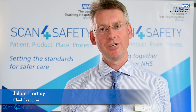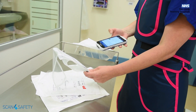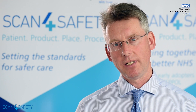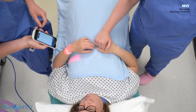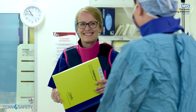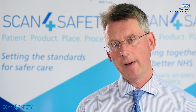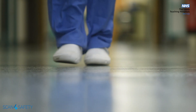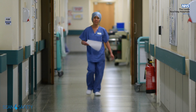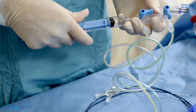My name is Julian Hartley, Chief Executive of Leeds Teaching Hospitals, and I'm here to talk about Scan for Safety, which is an incredibly exciting initiative here at Leeds Teaching Hospitals. It is transforming the way that we're able to deal with patient safety issues and revolutionise the supply chain. Here in Leeds Teaching Hospitals we have a vision to be the best for specialist and integrated care — integrated care is all about how we join up care for patients and ensure that at every step of the way we're clear about where our patients are, what consumables, equipment and devices we are using, and how we're able to track those.